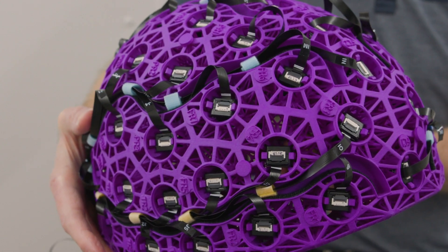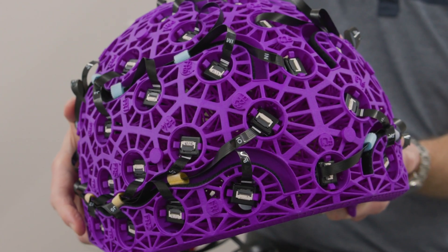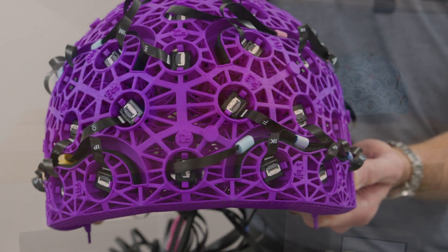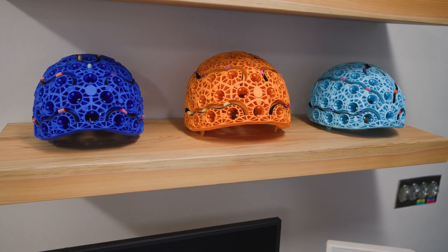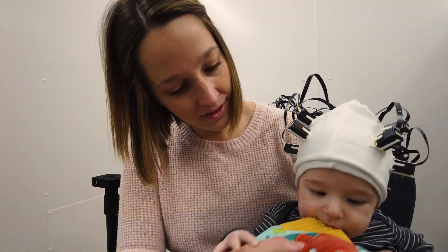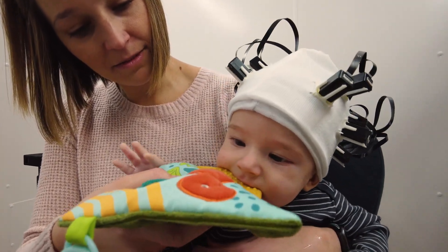In our new system, we have 128 of these sensors, which means that it is the most precise OPM system in North America and one of only two such systems in the world. We can configure these sensors using custom helmets and other designs that can be individually fit to any surface, including the head of infants, and used to map brain function as the person moves.